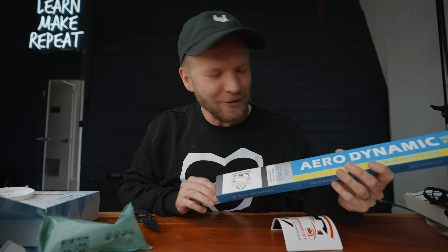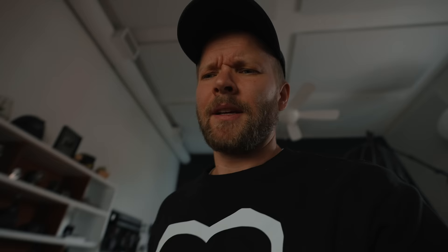Someone sent me Tesla windshield wipers — Tesla aftermarket. Thank you, this is awesome. YouTube is the weirdest job sometimes.